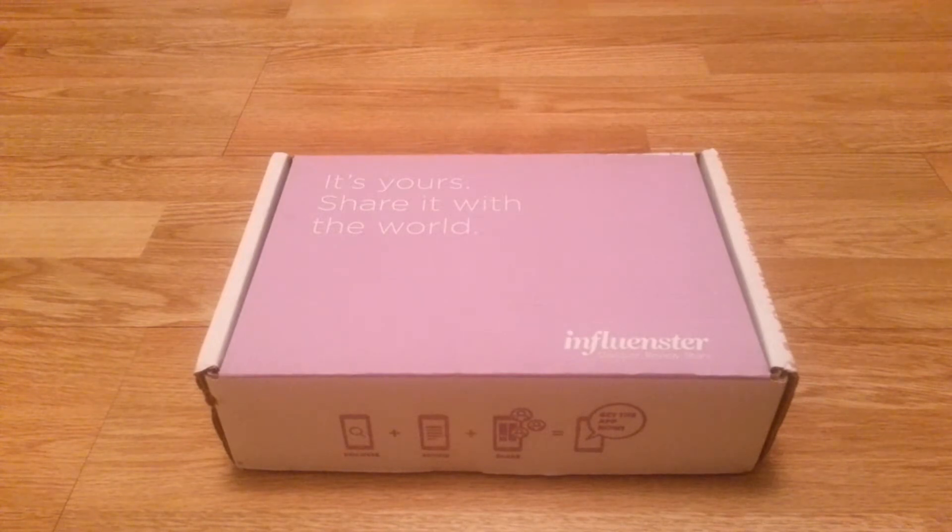So I sign up. I link my Instagram, my Twitter — which I never use — my YouTube, and I think my Facebook is linked as well. And then they basically will send me a survey to take. I get surveys sometimes — I'll get like four a month, sometimes one in three months. It really varies on what companies want to send stuff and have people review.